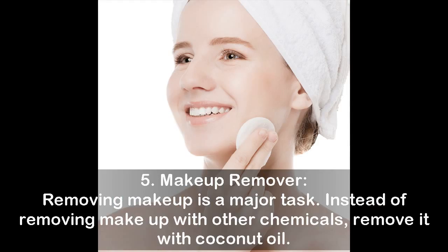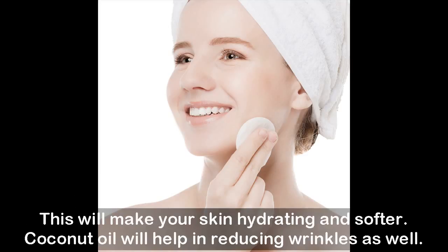Five: Makeup Remover. Removing makeup is a major task. Instead of removing makeup with other chemicals, remove it with coconut oil. This will keep your skin hydrated and softer, and coconut oil will also help in reducing wrinkles.